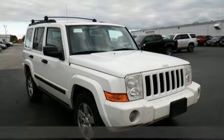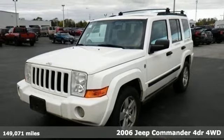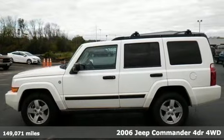It's a 2006 Jeep Commander. Everywhere you want to go, anything you want to do, Jeep takes you there. Plus, it offers an exciting list of features.